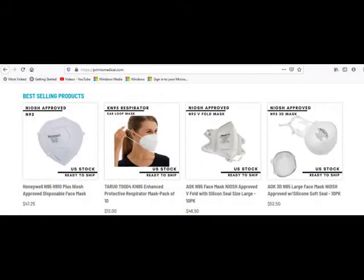Know who you are buying the mask from. I bought the Honeywell from a reputable medical supply company.